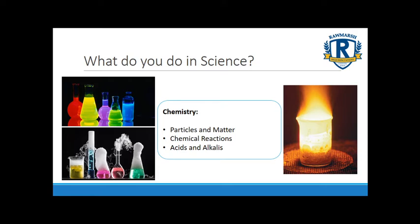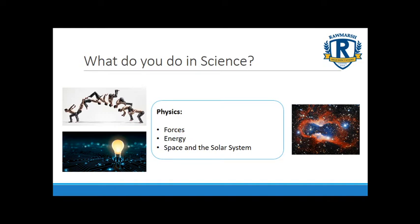Those four things are the key elements of a chemical reaction. The last part of science is physics, where we look at objects, forces, energy and space and the solar system. We'll look at how forces like gravity and air resistance interact to change the speed of a skydiver, different types of energy and how we transfer and transform energy, and when we look at space we'll explore the earth's position in the solar system, seasons, days and nights, and phases of the moon.